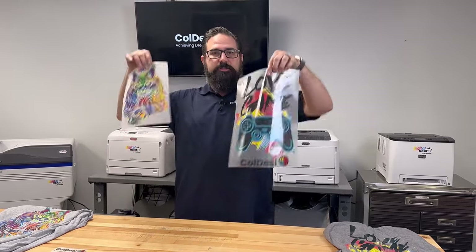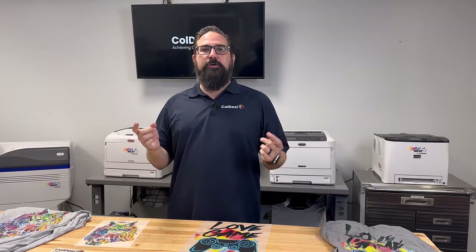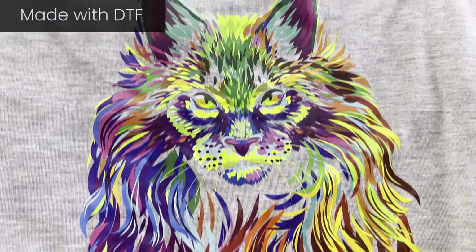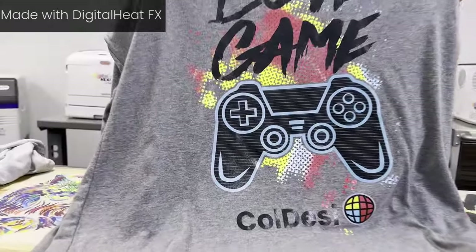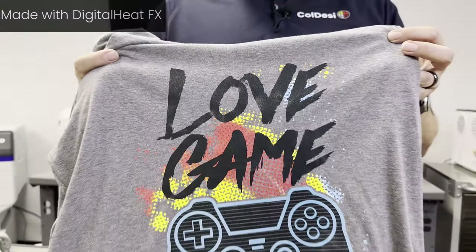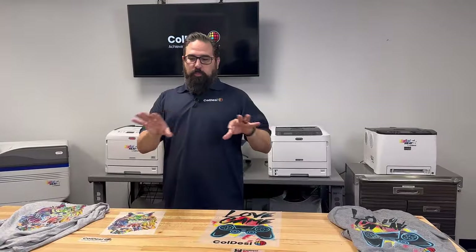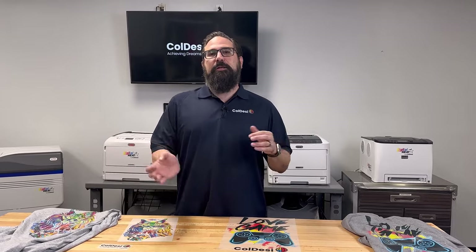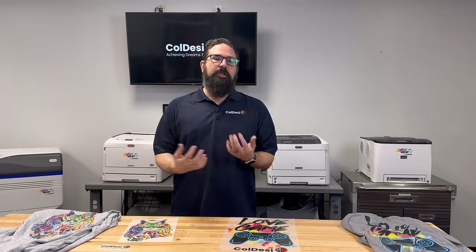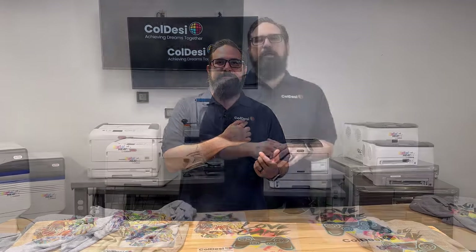Let's talk about what both toner and DTF do. They both print on transfer paper like this, they both can be transferred onto light and dark colored garments, they both can print on cotton, polyesters, and blends, and they both can print white — which is the key for doing dark colored garments or logos like this. That's why these are two very popular options: their versatility and the ability to print white means you can achieve all the different colors you want on dark garments.